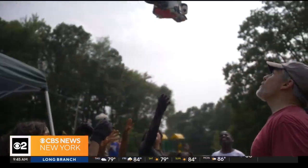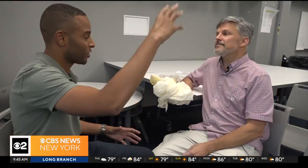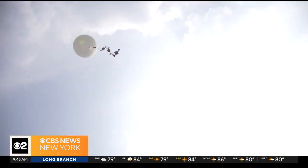That is beautiful. We're talking about an hour and a half span from launch to when it fell back down. It landed in someone's backyard.